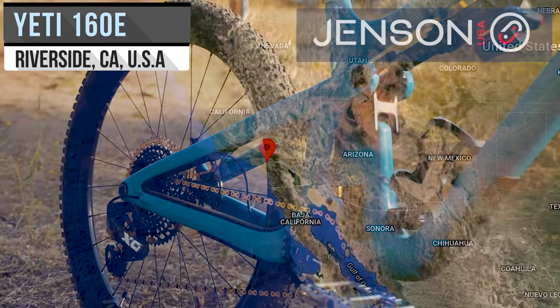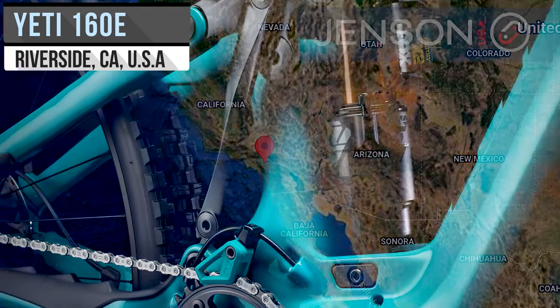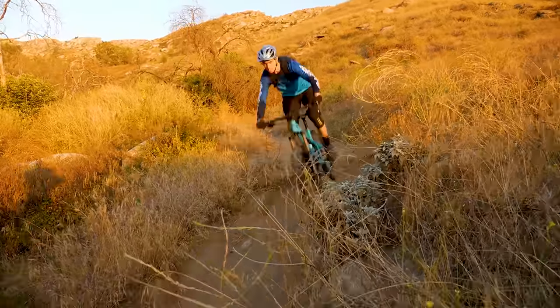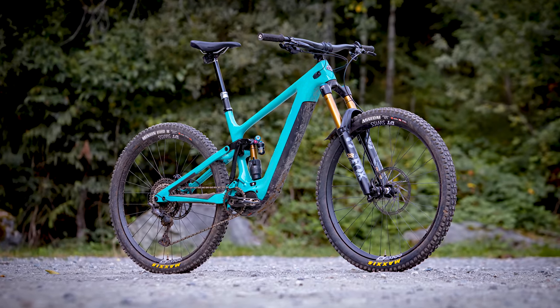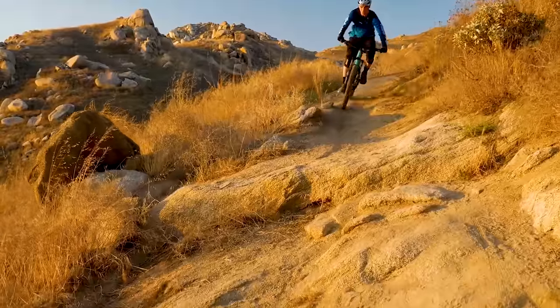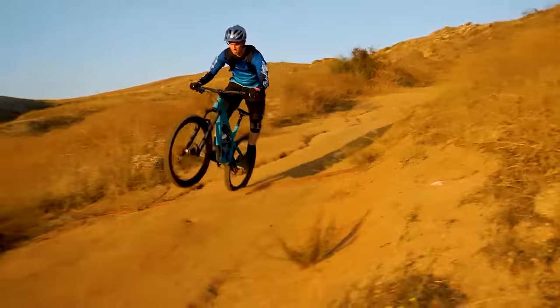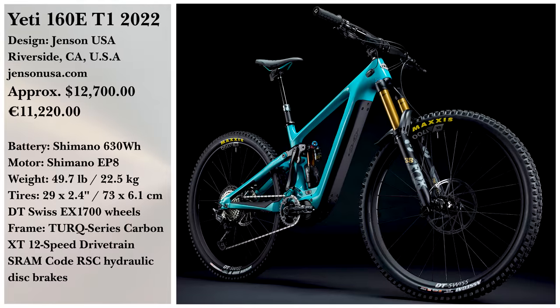The Yeti 160e T1 from Yeti USA is a high-end e-bike built for racing. A Shimano XT 12-speed drivetrain is accompanied by a 630-watt-hour battery. It provides a smooth ride with its tubeless-ready rims and tires. Well-made parts are the bread and butter of this e-bike and can be found in every aspect of its construction. You can buy one outright for $12,700.